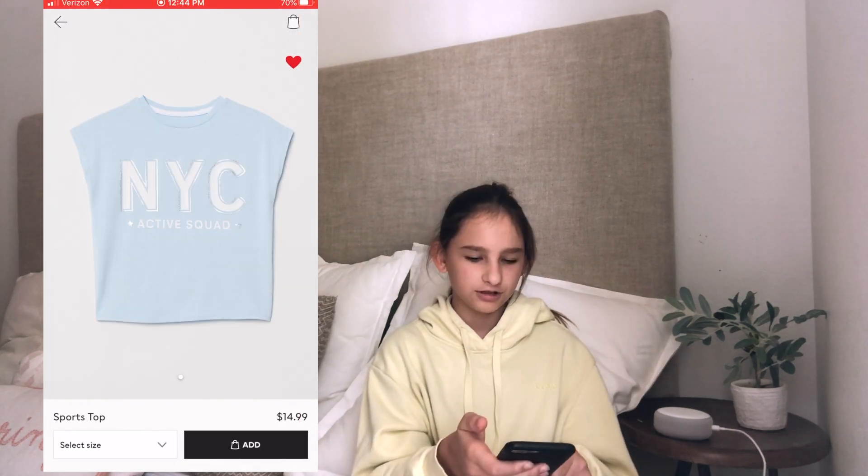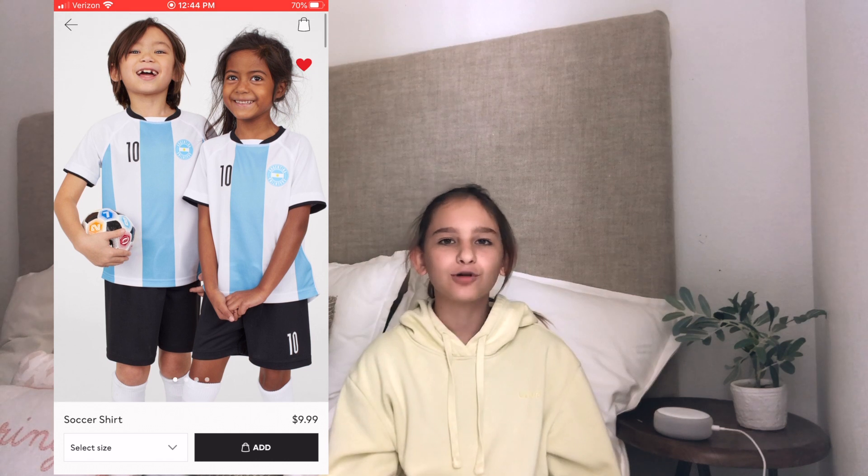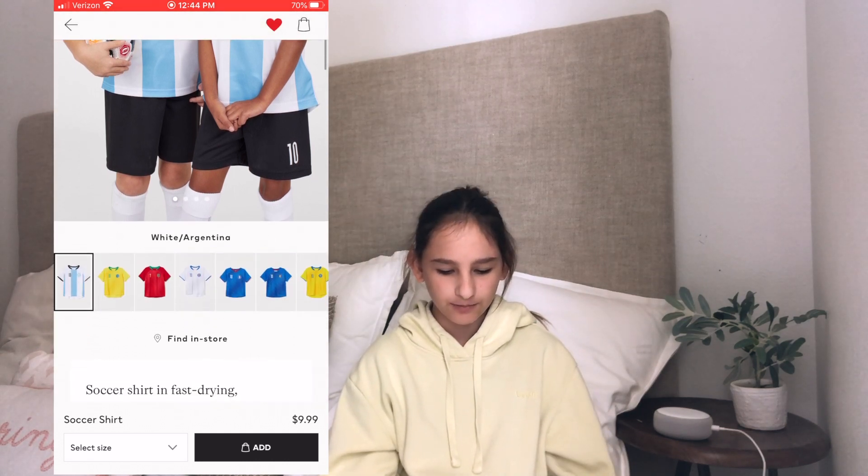Now let's go to Annie. I'm going to be doing the girls' section. I'll start with tops — right here is one that says 'New York City' and it's fourteen dollars, it looks really cute. Another one is a sports shirt in blue and white with the number 10, and there's a bunch of other ones in yellow, red, white, and blue.